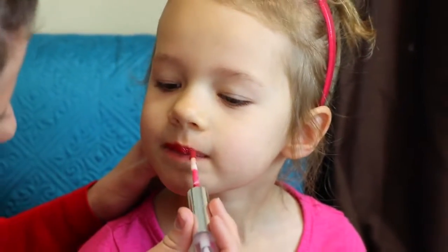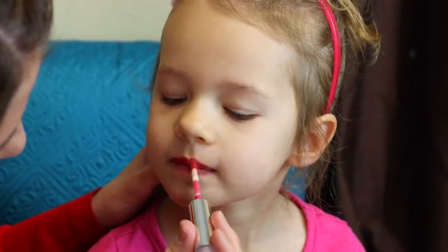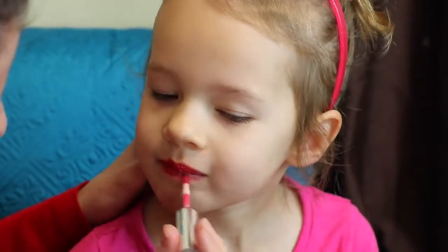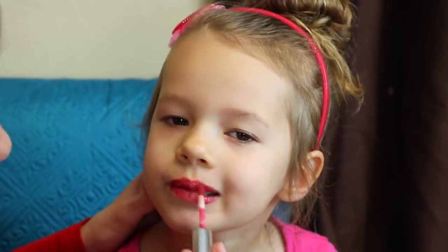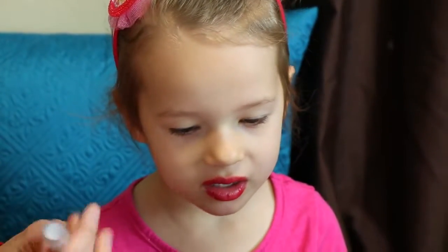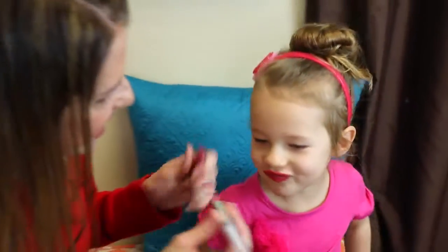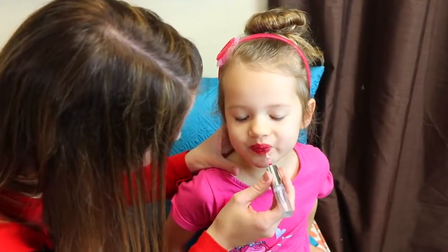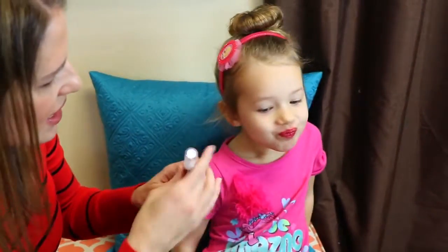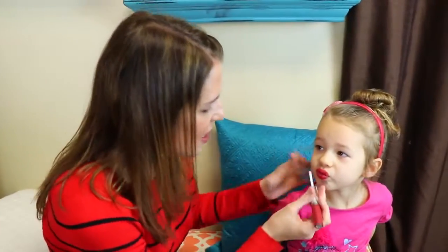Oh, very good at staying still. I'm going to try to do this really cute. This is like my lipstick, so this might stay on all day — it's not kid lipstick.